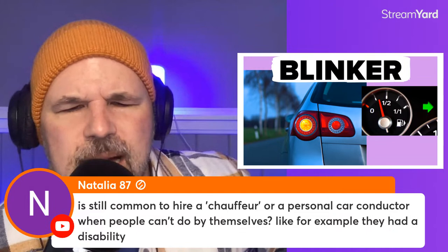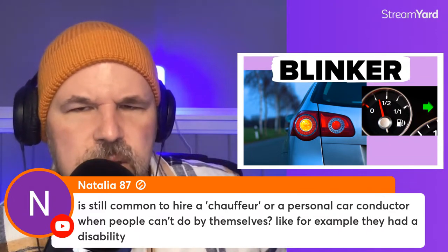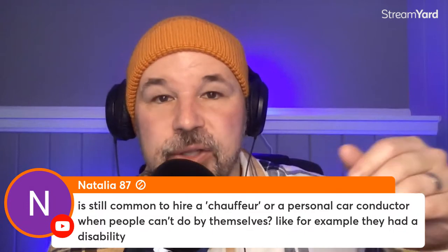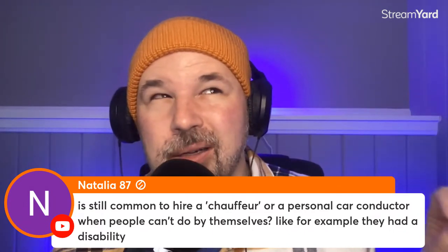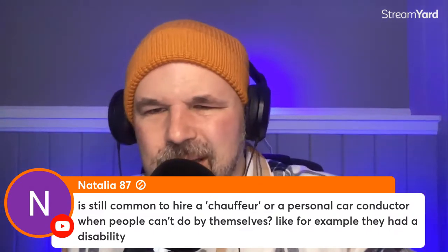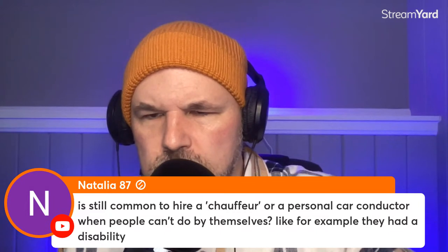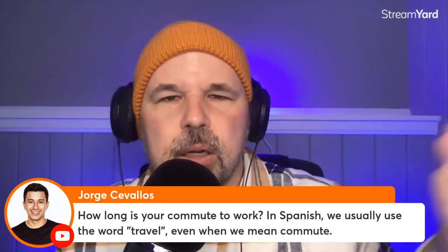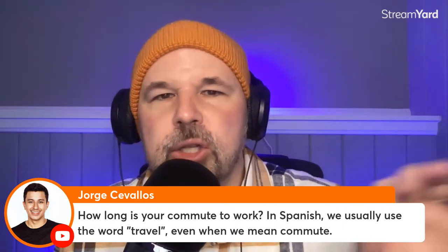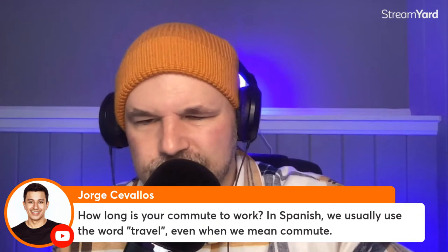Natalia from Chile asks: is it still common to hire a chauffeur or personal car conductor when people can't drive by themselves? When I hear the term chauffeur, I think of somebody who is rich and probably riding in a limousine — those long, really fancy cars. Chauffeur — yeah, probably not that common. Also, Jorge mentions commuting to work — we use that term when talking about going from home to work. My commute is 12 minutes, not that long.